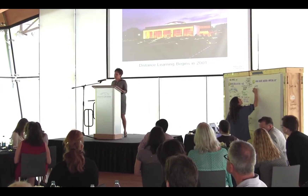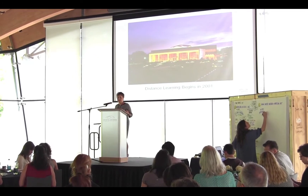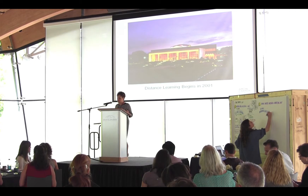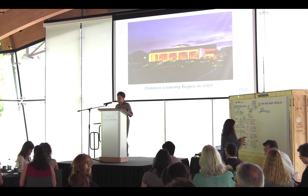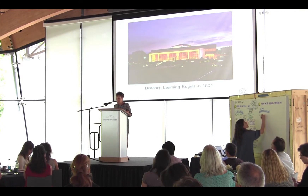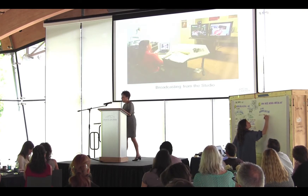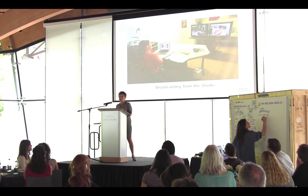Distance learning begins in 2001, associated with a large remodel and addition to the museum where a studio for distance learning was created. By the fall of 2002, the program got started with little baby steps—lots of program development and very little program delivery. Early programs were all broadcast from a studio on hardwired equipment using PowerPoint.